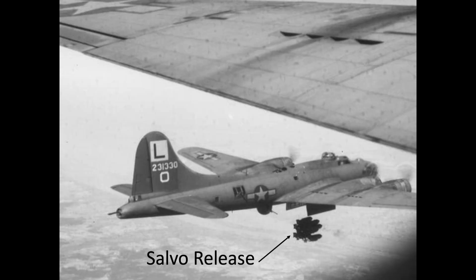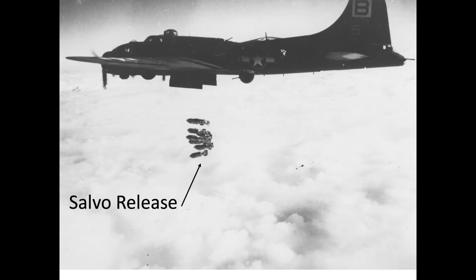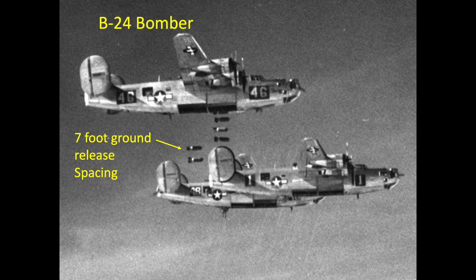In a salvo release, all bombs are released simultaneously. It was standard practice for the 8th Army Air Force's B-17s to toggle-release their bombs in salvo mode when dropping on the formation lead, with the bombs striking the target in a spread based on the formation's planform footprint. The 15th Army Air Force's B-24s generally set their intervalometer distances to 7 feet when dropping on the formation lead, due to the B-24's salvo release switch not being in a readily accessible location.